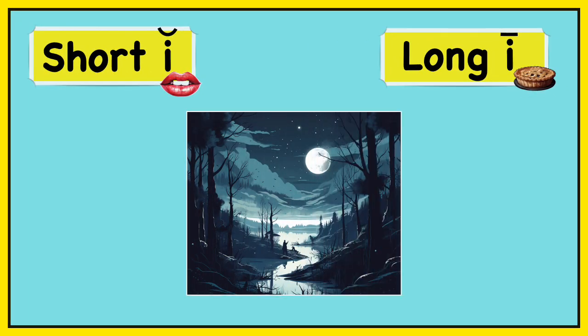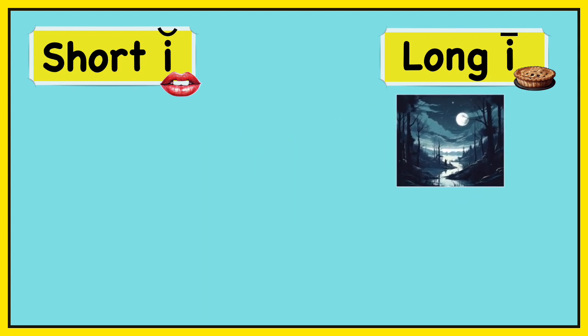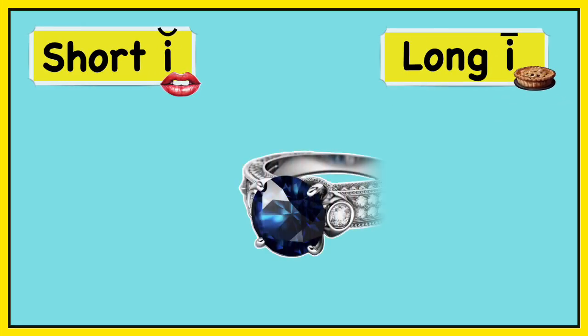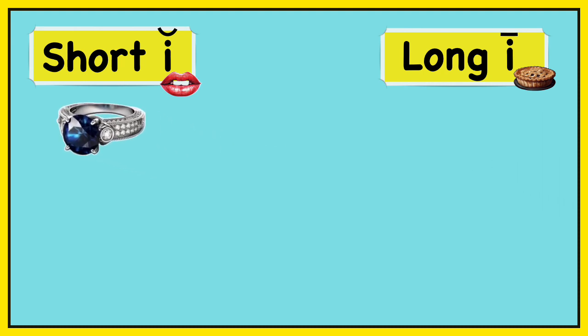Night. Night. Long I — night. Ring. Ring. Short I — ring.